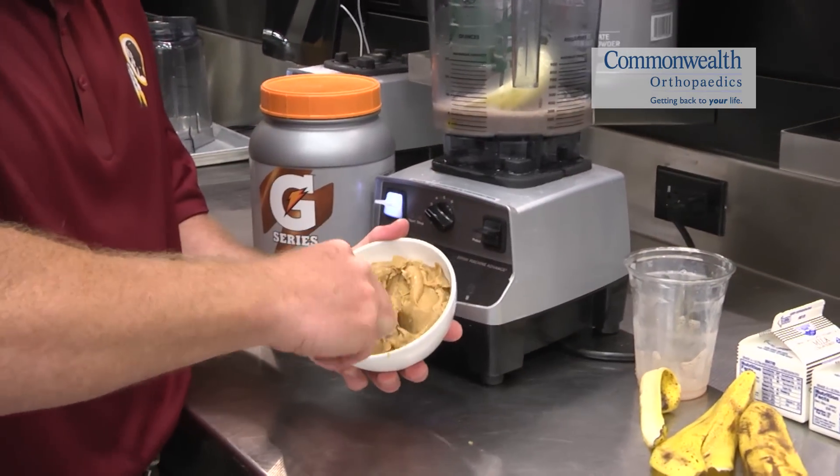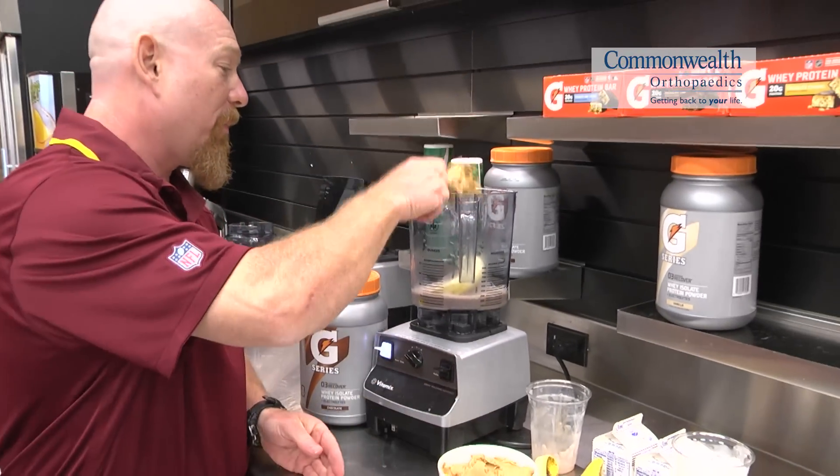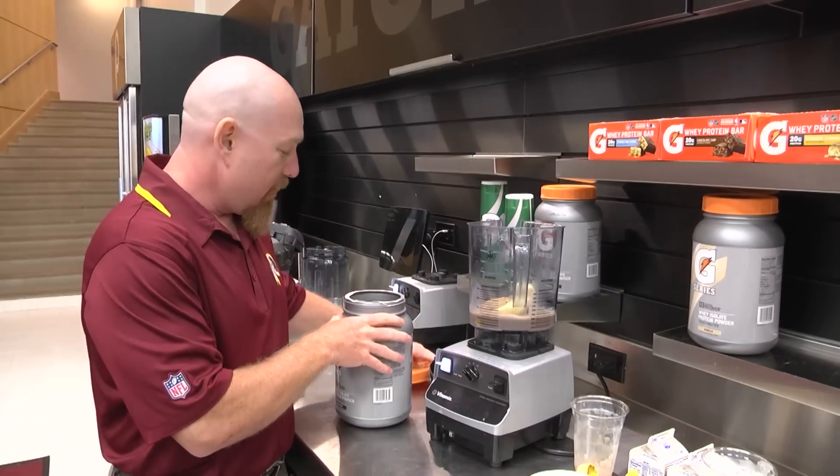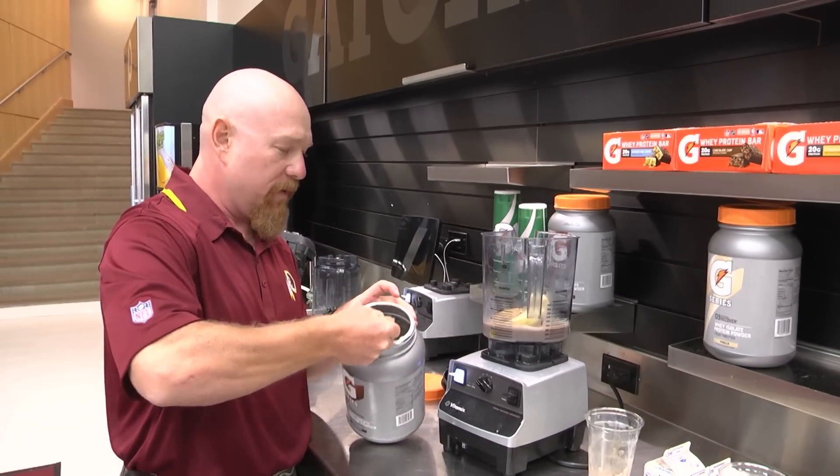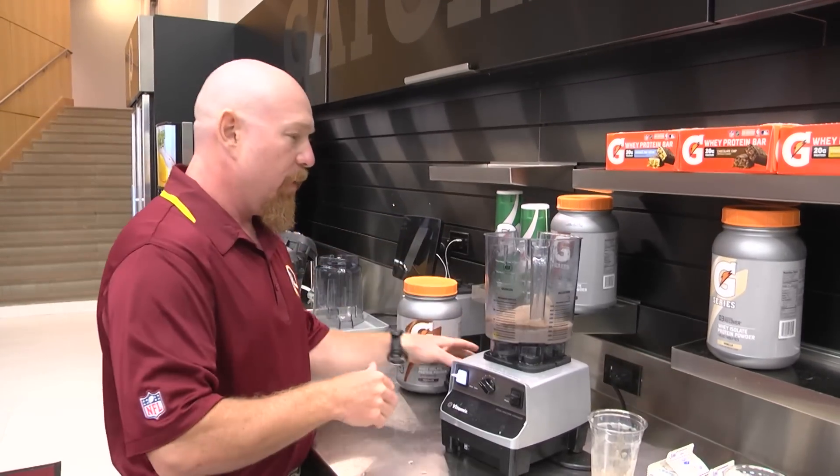Then we add a scoop of peanut butter. Our guys like peanut butter, so it's a pretty big scoop. To round it out, we'll put in some chocolate protein powder, or whey protein, to help recovery, and then we blend.